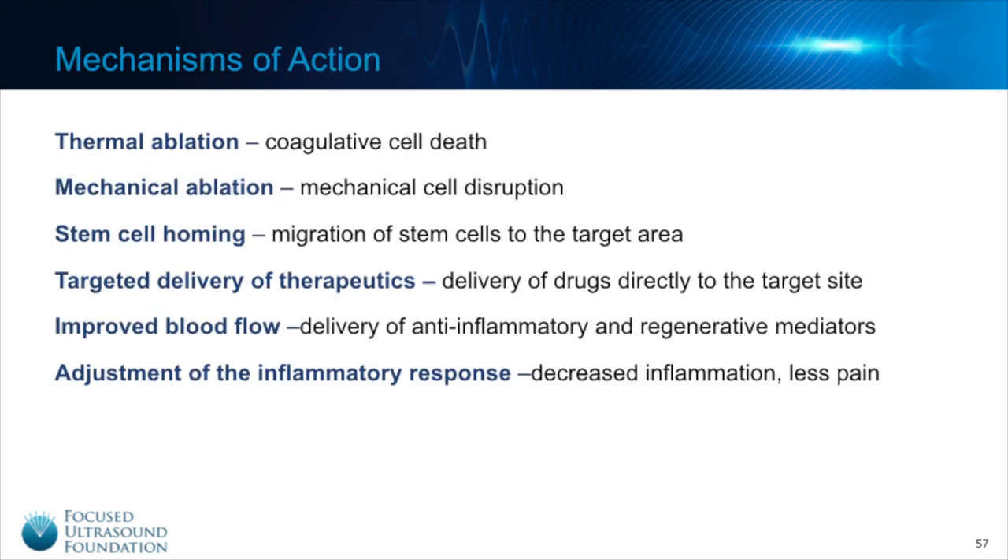The following is a list of mechanisms of focused ultrasound being used in musculoskeletal conditions. Thermal ablation, or the destruction of tissue through heat, is being employed to treat arthritis pain and bone tumors. The other mechanisms, which use lower intensity focused ultrasound, are being employed for the remaining conditions including degenerative disc disease and soft tissue injury.